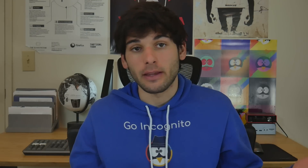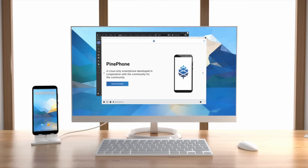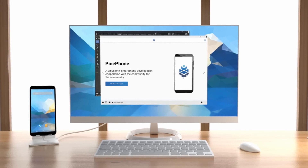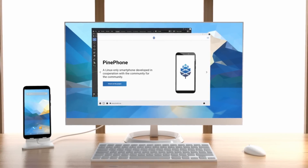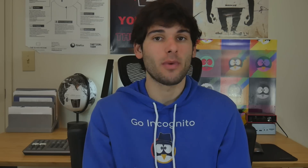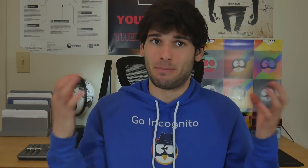No matter who you are, I wouldn't recommend this phone unless you've used Linux in the past, or you're down to learn and have some fun. A massive perk to this configuration is the fact you can easily connect the PinePhone to a monitor or docking station where it can function as your home PC running a desktop operating system. This gets my attention because I don't have a computer for myself, so being able to use my phone as a phone and keep all my programs and files in the same place as my computer would is incredibly convenient — and makes my digital minimalist insides go brrr.